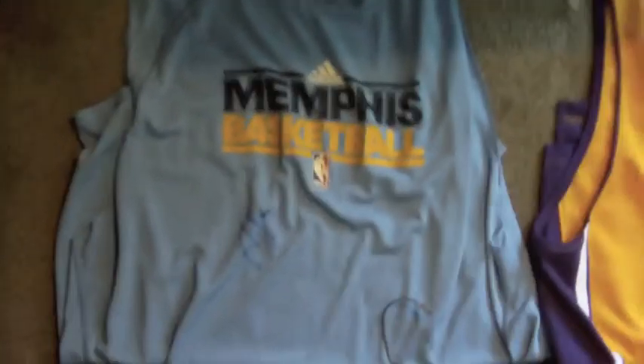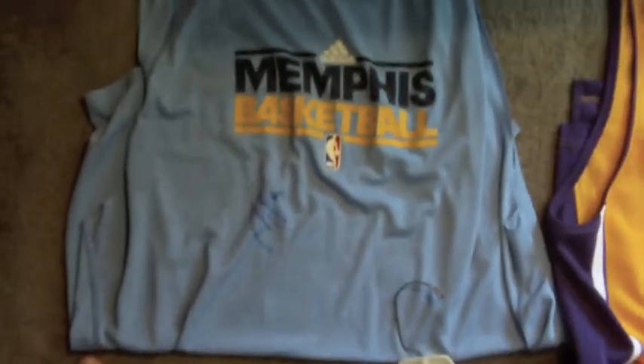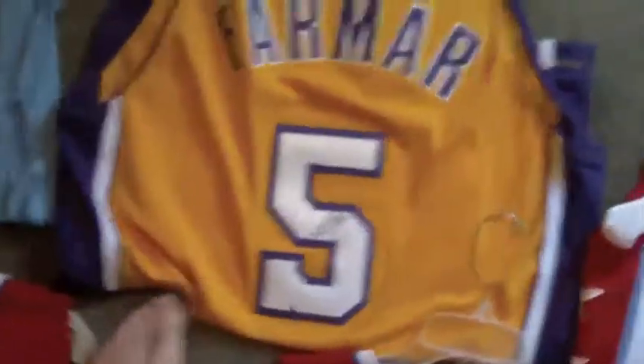Now I'm going to show you guys the jerseys I got signed this year. First off, this is a Maurice Spates practice-worn shirt with the number 5 — a playoffs practice-worn shirt, so that's cool. On the jerseys, we got Jordan Farmar. Won't focus, but it's a nice auto.